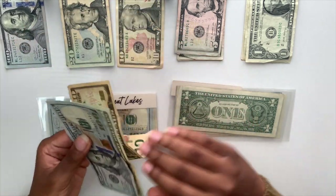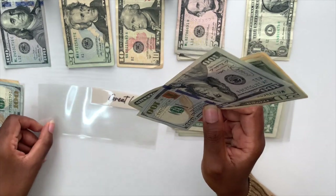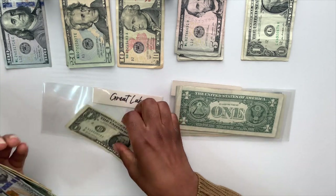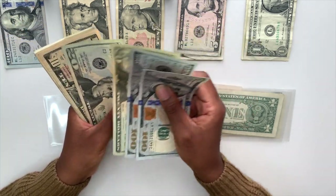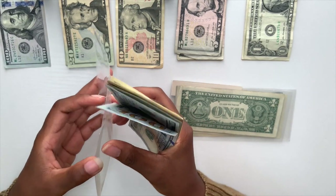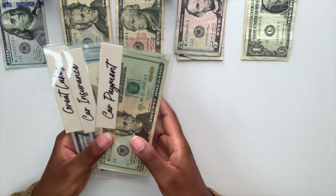Lastly for bill envelopes, Great Lakes gets one hundred and thirty-one dollars added. This student loan costs two hundred and sixty-three dollars every month — I can't wait to make progress and get this out of my life. Counting it out, we confirm the total of two hundred and sixty-three dollars in the envelope. All three bill envelopes are stuffed and ready.